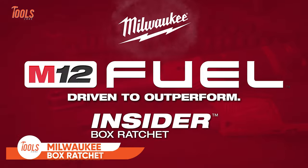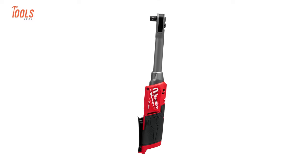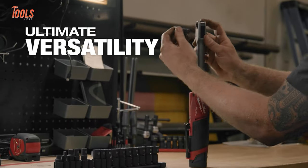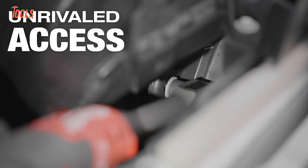Milwaukee has also introduced this all-new Insider Extended Reach box ratchet. Unlike regular ratchets, this one has a clever design where you can put sockets and adapters directly into the tool. It's great for getting into tight spots under car hoods or in other cramped places because it's smaller.